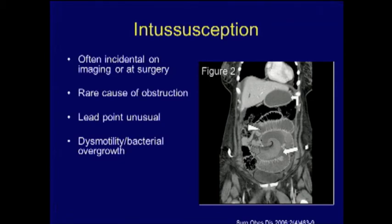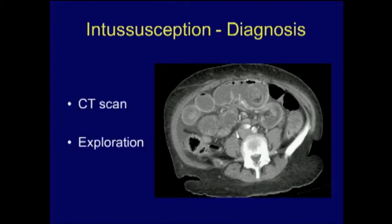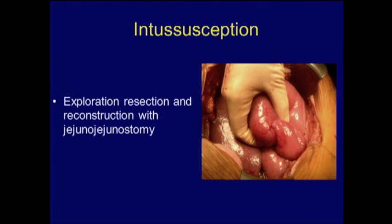On CT scan you can see the intussusceptum and intussuscipiens, along with the classic target sign and bullseye sign. Treatment of choice is exploration and resection. Intraoperatively we identify the intussusception, resect it, and perform a jejuno-jejunostomy.